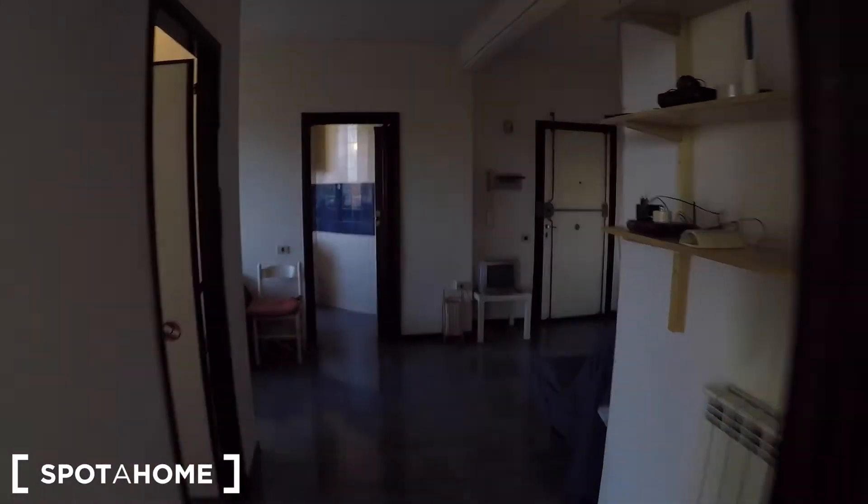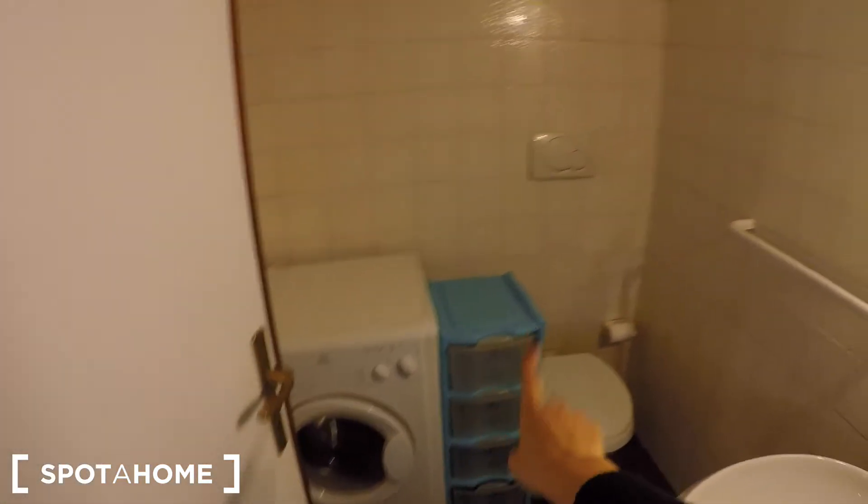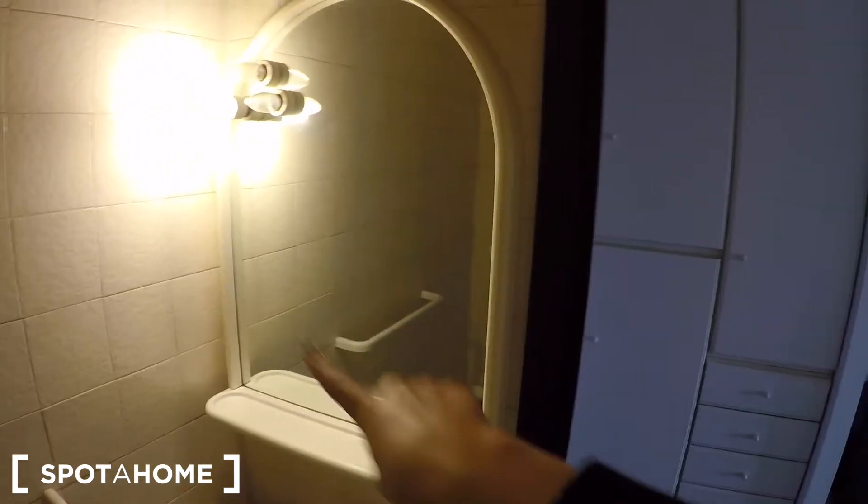There is a bathroom in this other part of the house where there is only the toilet, the washing machine, some storage, a sink, and another mirror. There's also a large wardrobe with a lot of space where you can store your stuff.